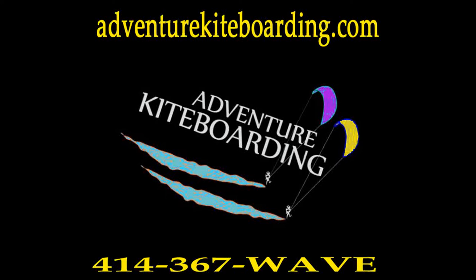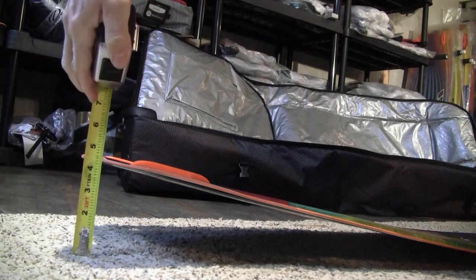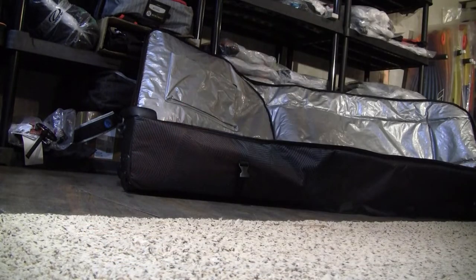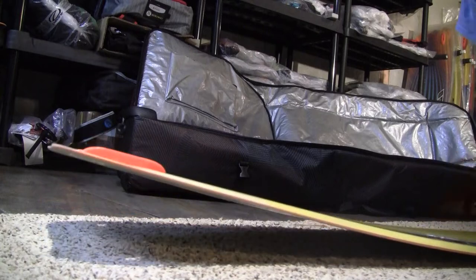Adventure Kite Boarding here, just showing you the relative rocker between the different Nobile 2014 boards. This here is the 50-50 board, showing about five inches of total rocker. The way we calculated that is by putting a knee down on one end of the board and holding the tape measure to the other end.